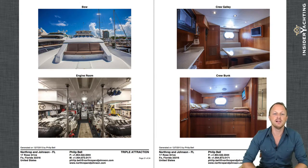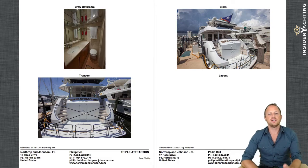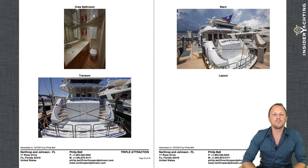The swim platform is nice and large. The stainless steel rails will pop up and can be stored when the boat is at anchor, making it easy to get in and out of the water. The large walkways up either side of the aft deck give the boat a grander, more welcoming feel.